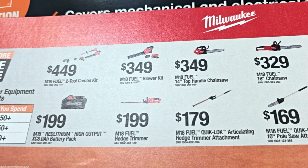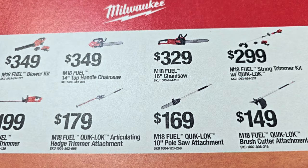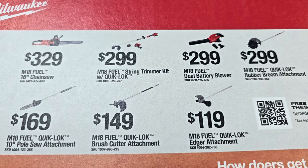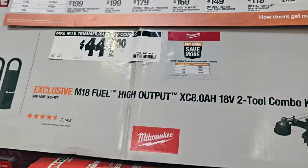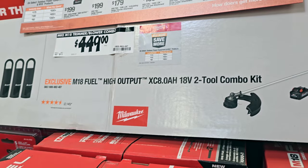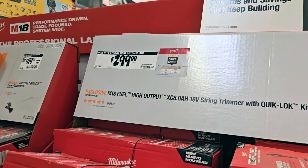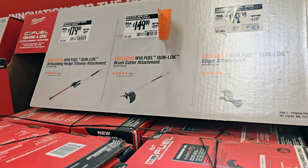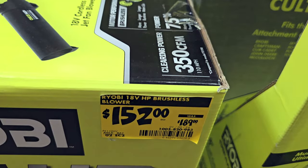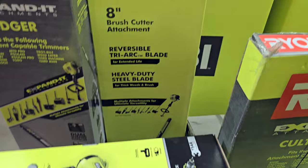You can mix and match batteries and tools — 8Ah batteries, chainsaw, top-handle chainsaw, blower, string trimmer kits with quick-lock and attachments, and the dual-battery blower for $299 with a rubber broom attachment. Some kits you could use: this one is $449 — add something a little over $100 and you hit the $550 threshold. There's also a blower on clearance for $152 down from $189, and more attachments in back.